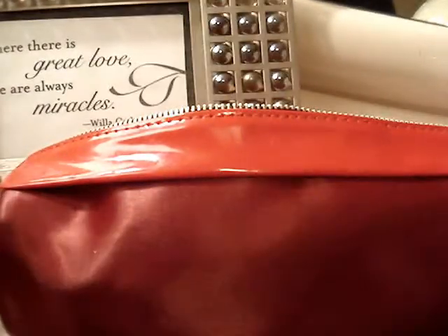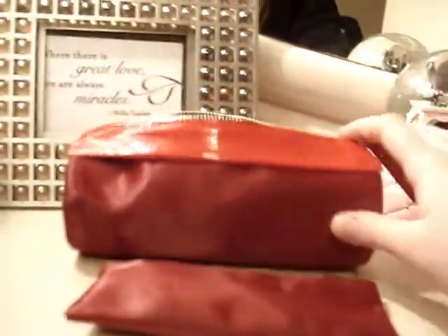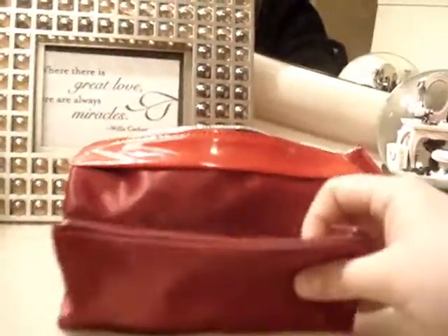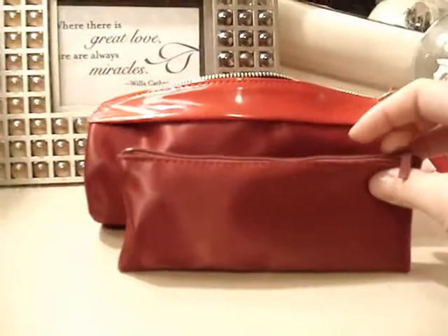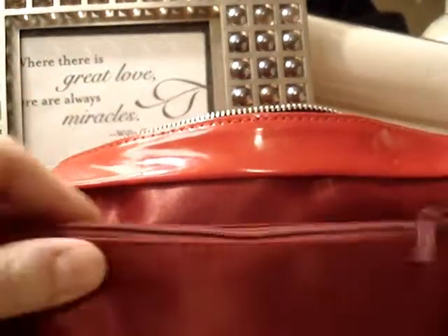What I like about this is it came with two separate bags — the makeup bag where I keep my stuff in, and this little bag where I keep my brushes, which I think is really good for sanitary purposes. Let me put the camera down and I'll show you exactly what I keep in it.